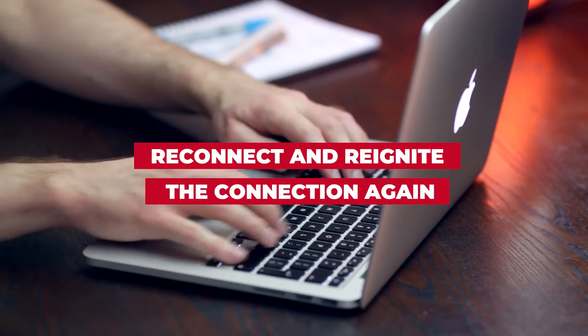If they are already my first connection, I take the initiative and send the DM anyway to reconnect and reignite the connection again. It's a great way to stay proactive and serve your audience.